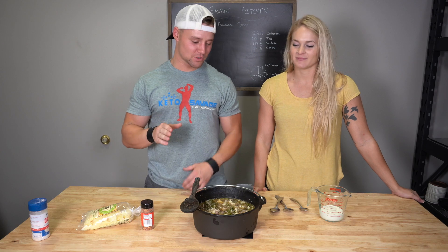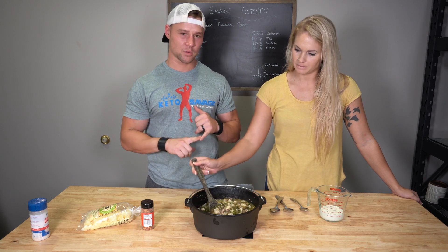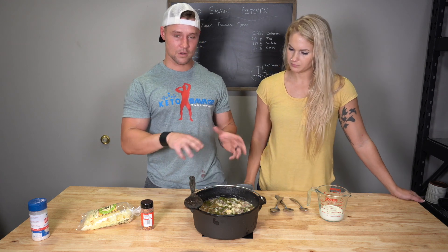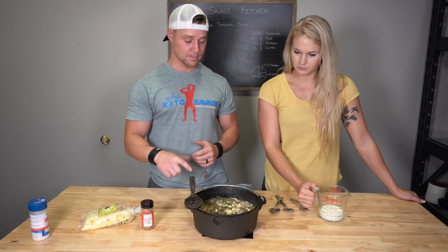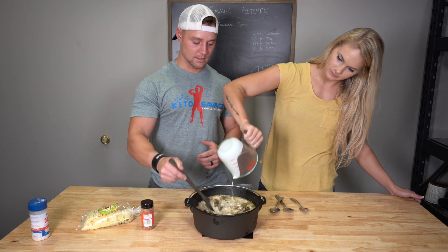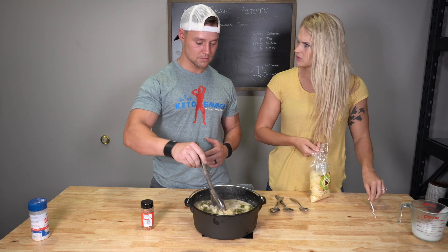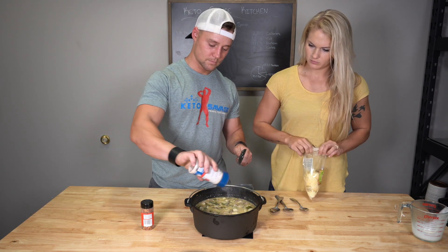We just pulled the smoked soup from the smoker. It's been at about 225 degrees — the ribs are in there smoking as well. If you didn't smoke the soup and just let it simmer with the lid on for 15 to 20 minutes on low heat, you would be at this same stage now. We're going to add one half cup of heavy cream and stir that in really good. I'm going to add a little more salt too.